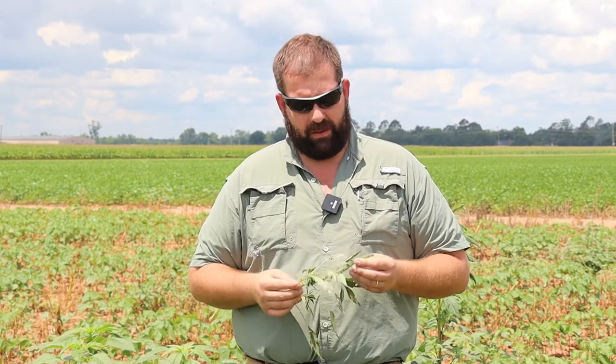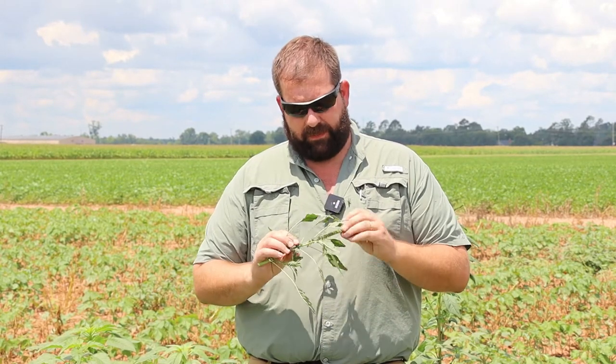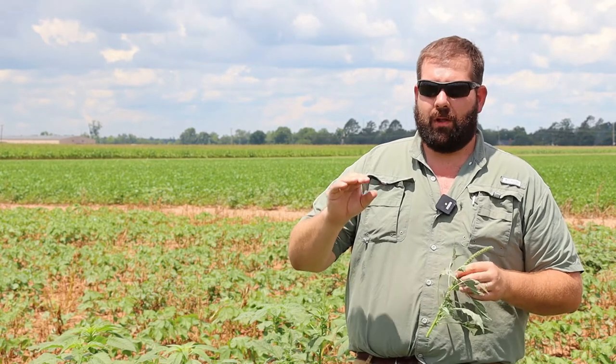Getting a handle on these so your fields don't look like this is going to go a long ways in helping control tarnished plant bug. Because tarnished plant bug — as you can see these pigweed are flowering and shedding lots of pollen — the plant bugs are actually crawling around up and down this inflorescence and feeding on different parts of the pigweed. It really goes as an IPM tenant: help control weeds, you're going to help control insects. It's a very beneficial way to keep the number one weed pest in Louisiana cotton controlled while also helping control the number one insect pest in cotton as well.